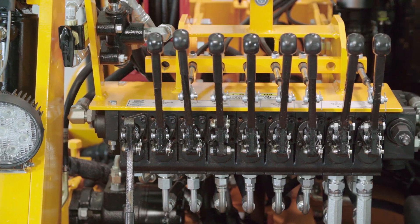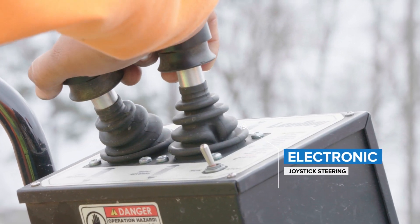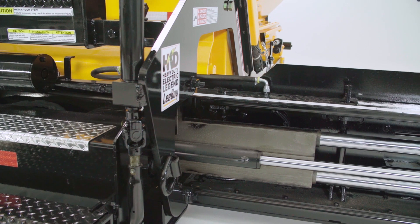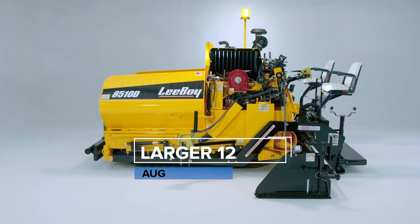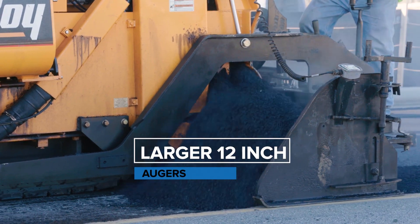At the operator station you'll find manual controls, but electronic joystick steering is an upgraded feature from the 8500 paver. An added benefit on the 8510 paver is the optional HD Screed which offers heavy-duty components with dual vibrators coming standard. Larger 12-inch augers feed the Legend Screed, which aid in material delivery in high production environments.